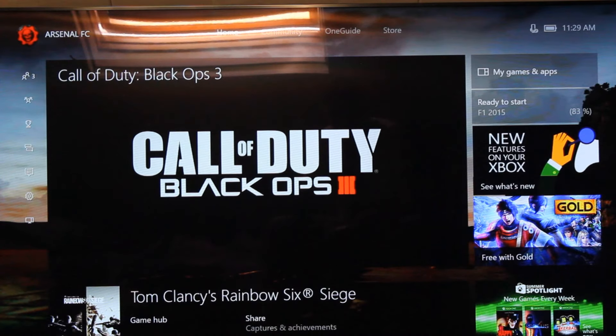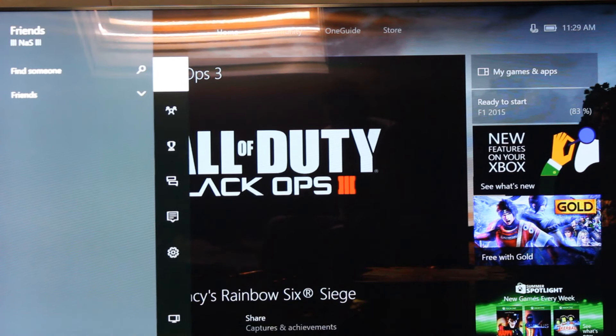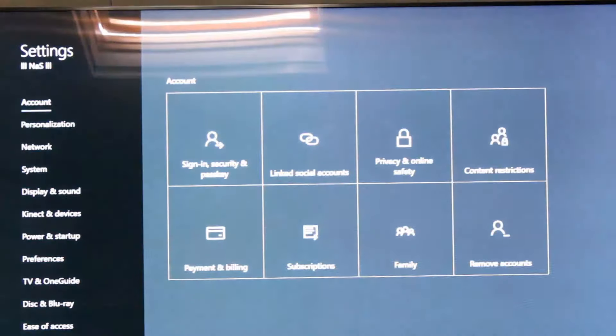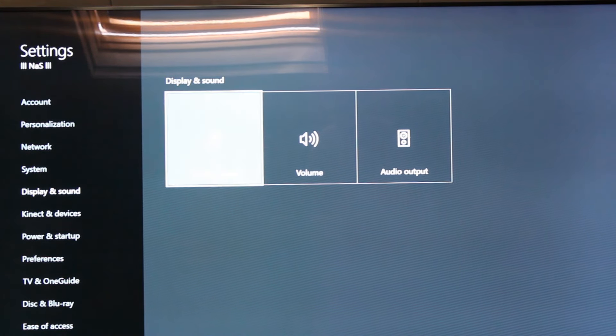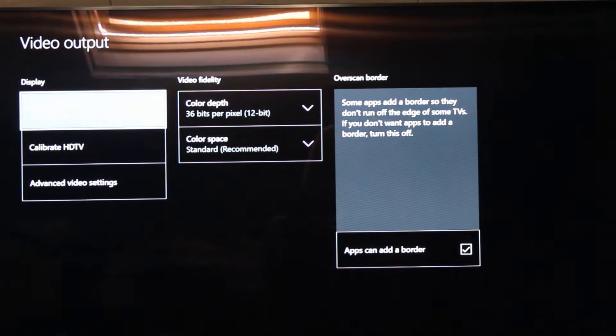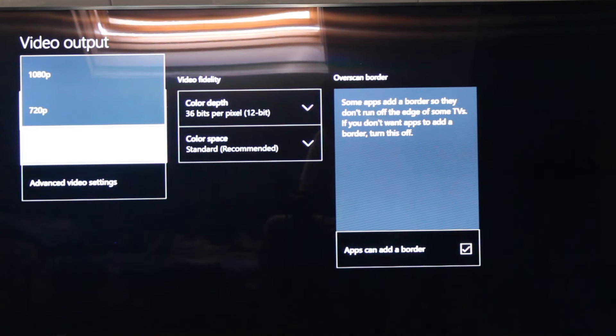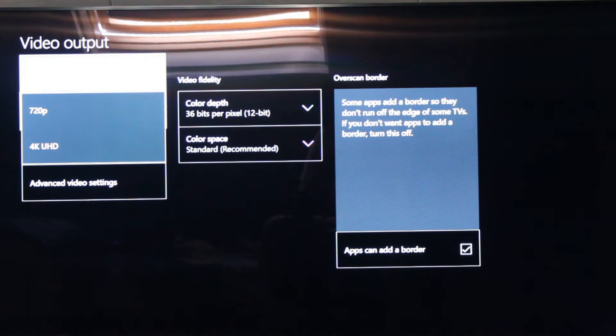First of all, let's start with the 4K. I'm going to jump right to settings. As you can see, the 4K is available, which wasn't before because they didn't release the update. But a few days ago I got the update so I could change from 1080p to 4K. I'm going to show you the difference, so I'm going to switch back to 1080p.